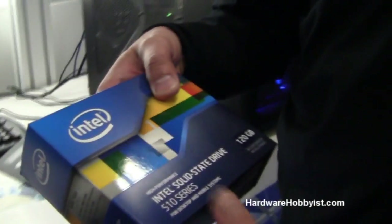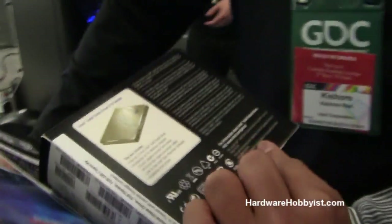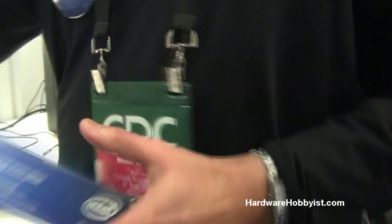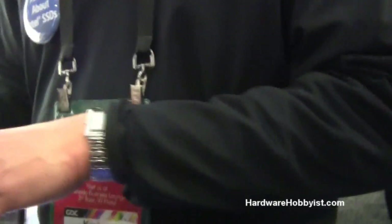Is there any chance I can hold that and look at it? Absolutely. The SATA 3 — that's pretty cool. Can we actually see inside the drive? Yeah, let me open it up. We're going to get some mechanical samples. Any chance you guys would be giving those away? There are raffles, so if you get your card stamped here.